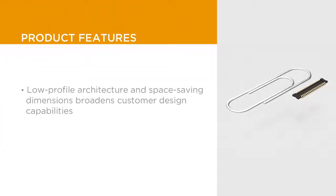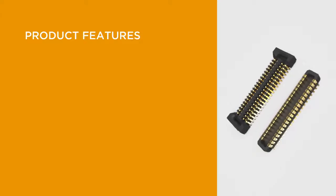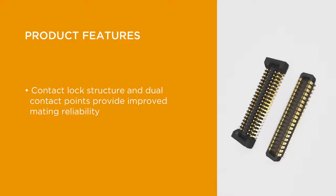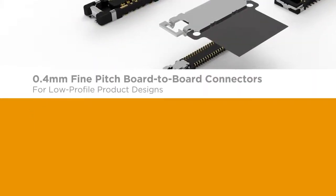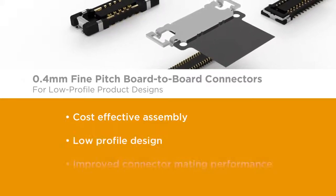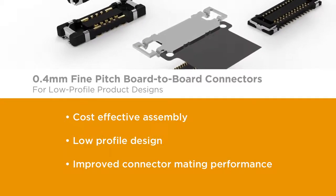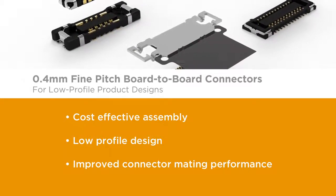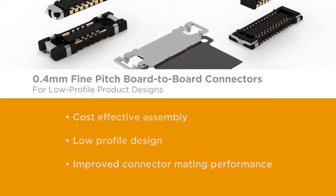From a design perspective, the connector's space-saving design and low-profile architecture broadens customers' design capabilities. In addition, the contact lock structure and dual contact points provide improved mating reliability, making this an extremely dependable connector. TE's new 0.4 millimeter fine-pitched board-to-board connectors facilitate an easier and more cost-effective assembly process. This latest product addition supports lower-profile product designs with improved connector mating performance.